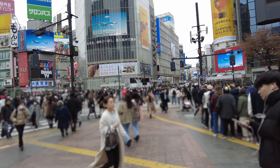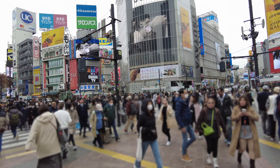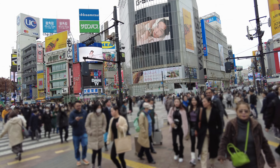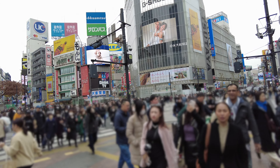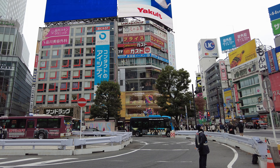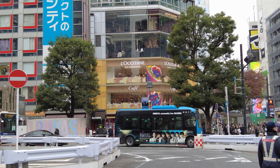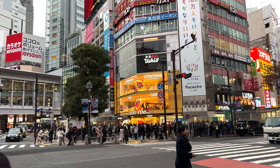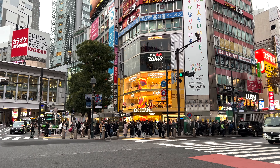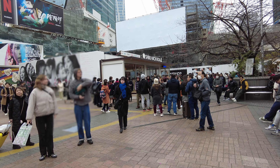As you can see guys, the Tsutaya and the iconic Starbucks here in Shibuya is no longer there. It is temporarily closed and it's being renovated. As another option, I suggest eating at the L'Occitane Cafe here in Shibuya. I think you might have a little bit of a view of the Shibuya Scramble. If you see that Shibuya Hachi box, that is actually a tourist information center.